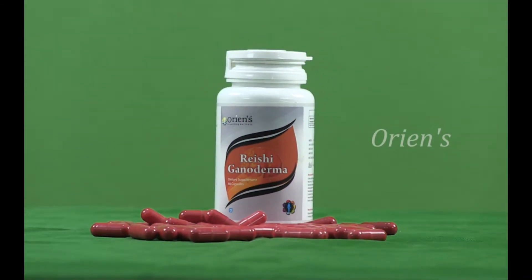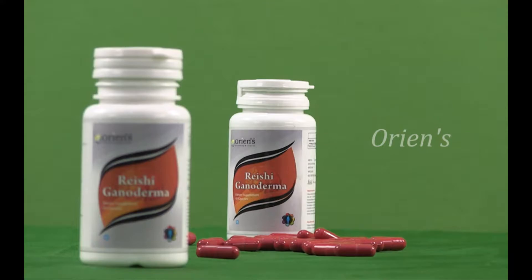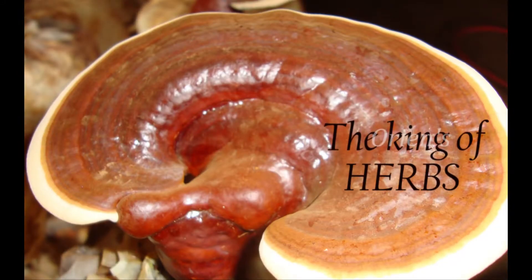ORIENS introduces our newest product, ORIENS Rishi Ganoderma. Ganoderma lucidium has been used as a medicinal mushroom in traditional Chinese medicine for more than 4,000 years. It is known as the miraculous King of Herb.